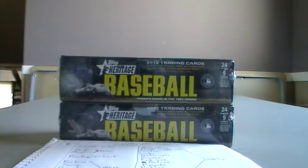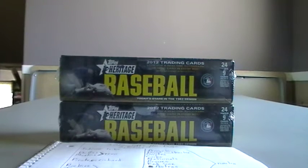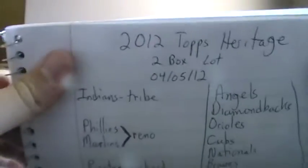Welcome to the two box lot of Topps Heritage Baseball 2012. We'll try to get through this as quickly as possible because we have a lot of packs to open. There are eight short prints in each box and a lot of other stuff as well. So we'll get going right to it here.